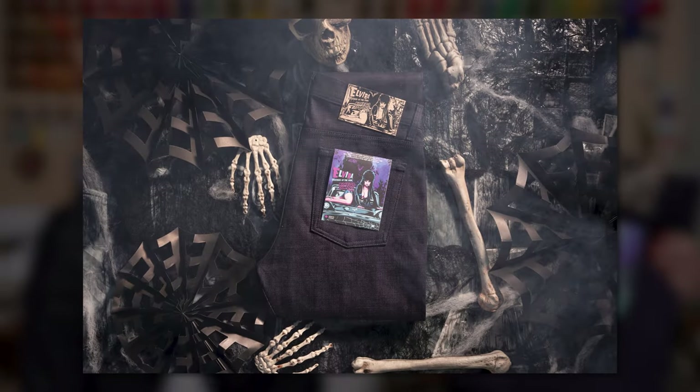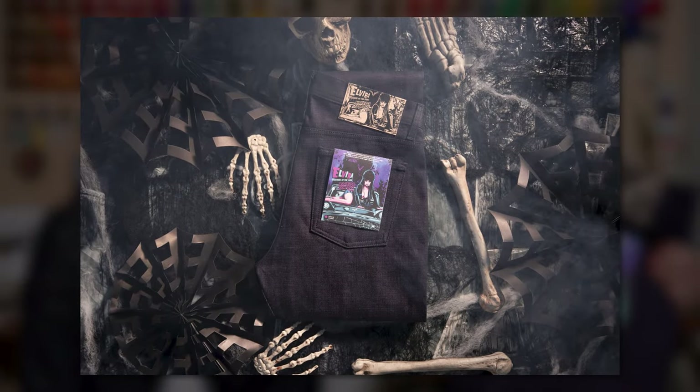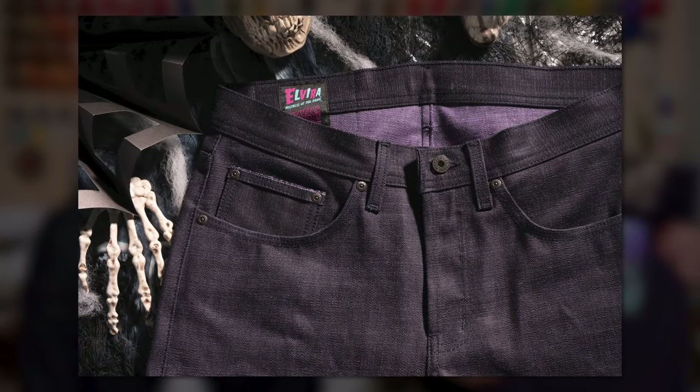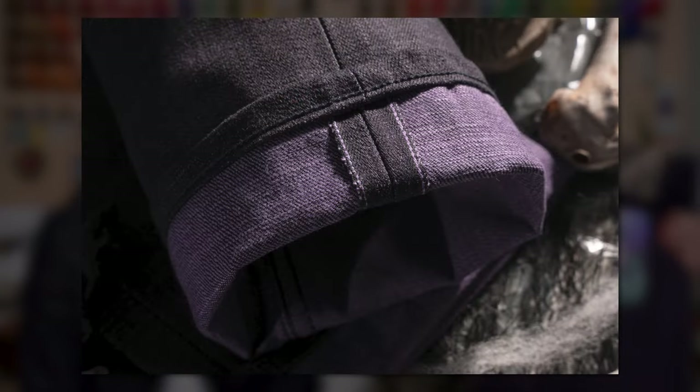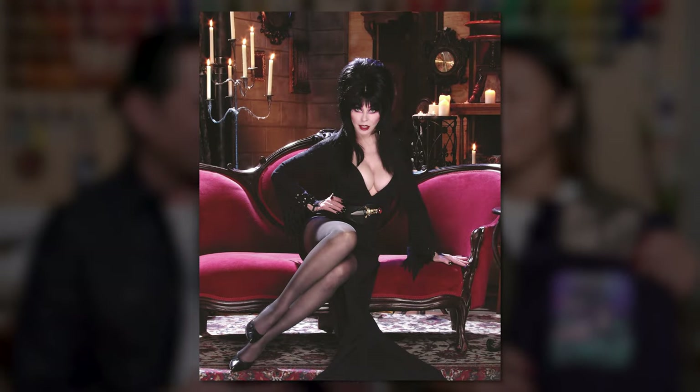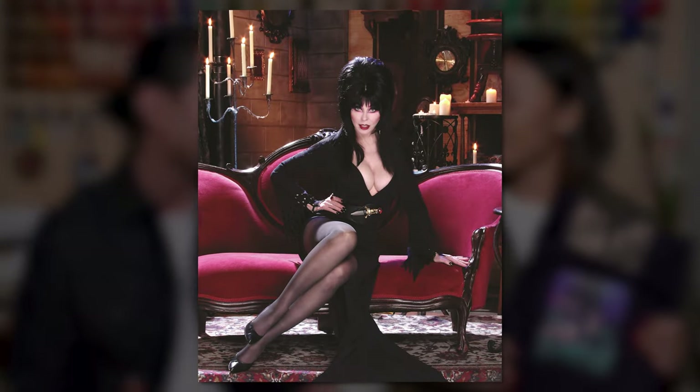The Elvira Mistress of the Dark Selvage is a heavyweight 16-ounce Japanese selvage denim. It is 100% cotton and it's made with sloppy dark indigo yarn on the outside. On the inside, on the weft side, we use seductive purple yarns. This is probably the first raw denim in history that's been described as seductive, but of course it is because it's modeled after Elvira herself. Dark indigo on the outside, purple weft on the inside gives you that midnight-y kind of feel.